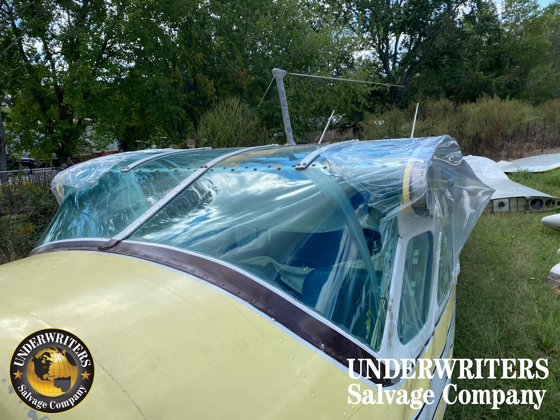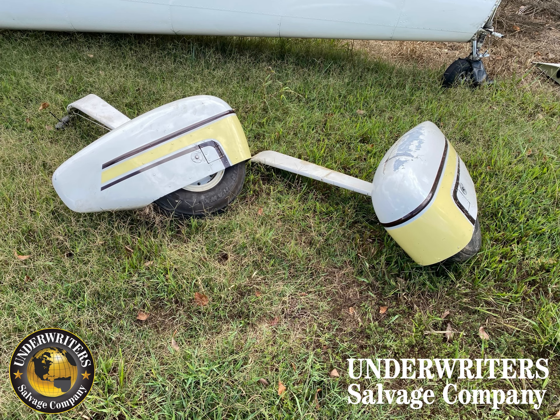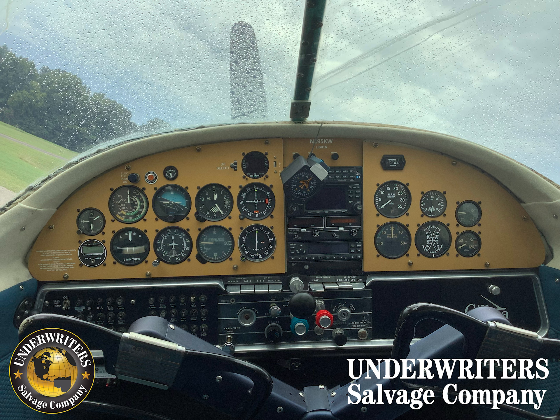The damages we have listed are a prop strike, left main gear, left wing, fuselage, cabin door, and wheel pants. The avionics, just to name a few: a Garmin GNS 430W and a Garmin GTX 327.